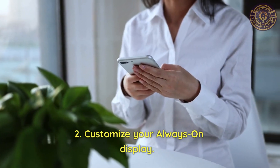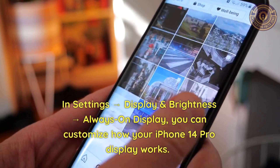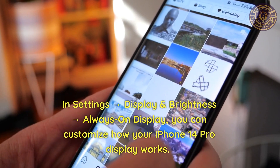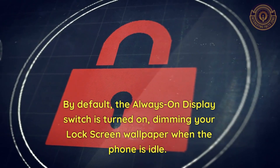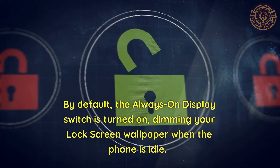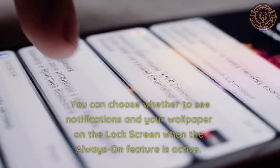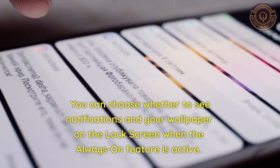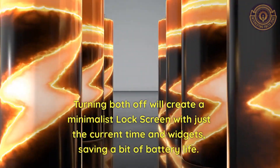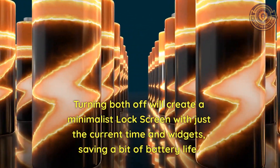Feature 2: Customize your Always On Display. In Settings → Display & Brightness → Always On Display, you can customize how your iPhone 14 Pro display works. By default, the Always On Display switch is turned on, dimming your lock screen wallpaper when the phone is idle. Toggle it off to shut the display down when idle. You can choose whether to see notifications and wallpaper on the lock screen when the always-on feature is active. Turning both off creates a minimalist lock screen with just the current time and widgets, saving battery life.